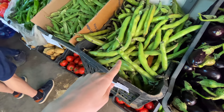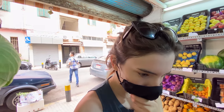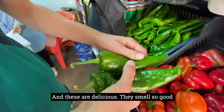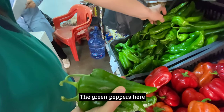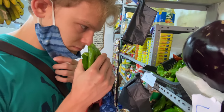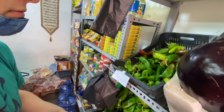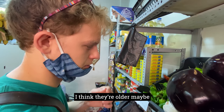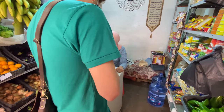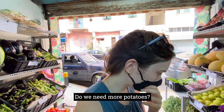You might have never seen these before — these are fava beans, they call them ful here. They smell so good. Valentine loves these. There are also green peppers here, they're fantastic. And are those ones spicy? We're not sure.